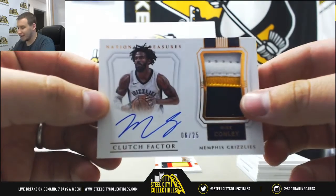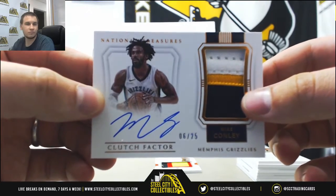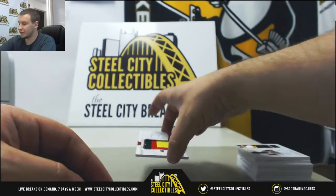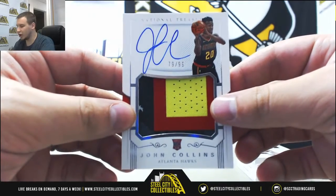Next one is 6-25 patch auto, Clutch Factor Mike Conley for the Grizz. And then rookie patch autograph for the Hawks, 79-99, John Collins.